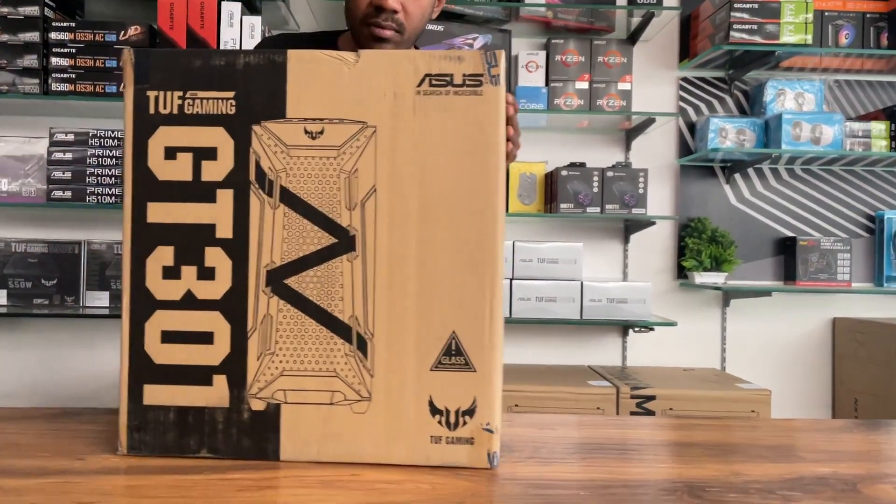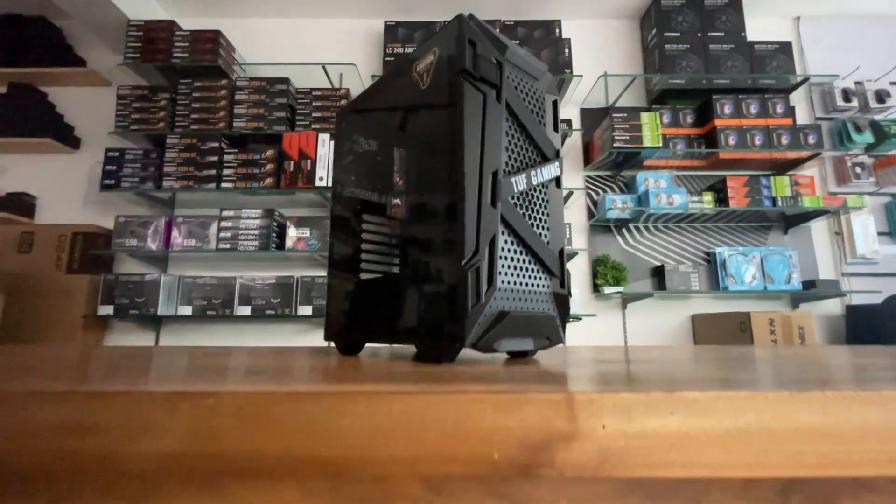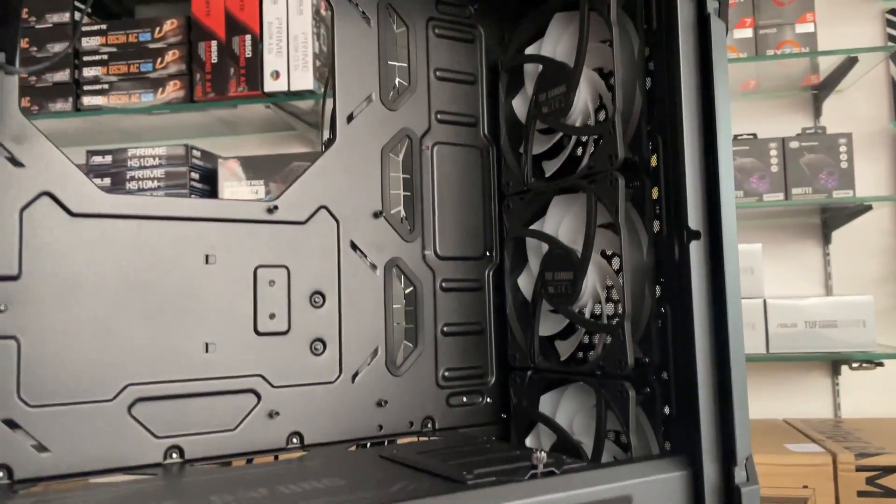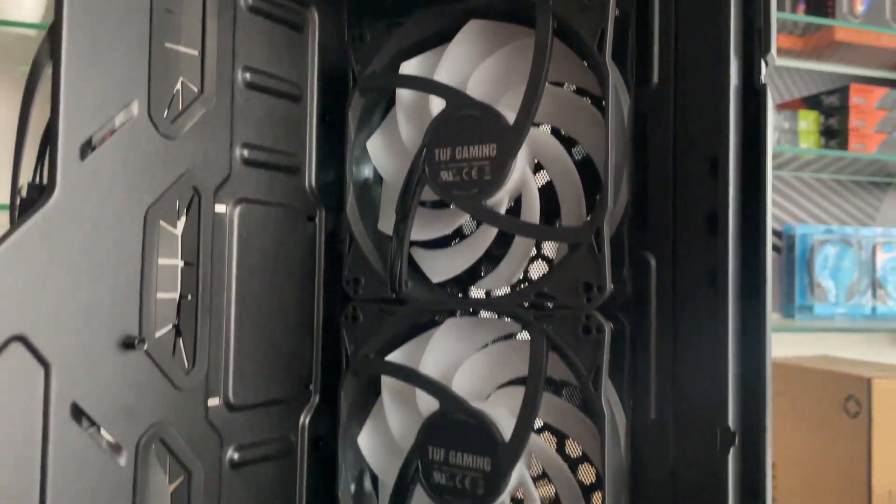Case: Asus TUF GT301. In the front, 3 RGB fans; rear, one black fan. This is an editing PC with excellent airflow in the case.